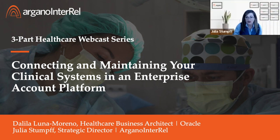Welcome to Healthcare and Life Sciences at Argonaut. We are very privileged to have you join us today for the second session in our three-part healthcare webcast series, Connecting and Maintaining Your Clinical Systems in Your Enterprise Account Platform. This is a recording of one of the sessions from our Solutions 21 Hyperion EPM conference back in November. We will go through the recording, and at the end we will have a Q&A session. For this recording, we're going to talk about operational excellence being the key to succeed as a healthcare organization.